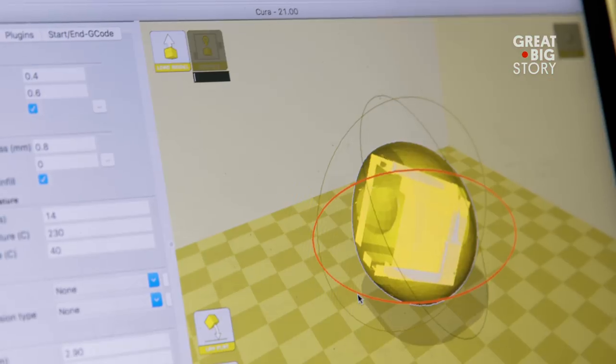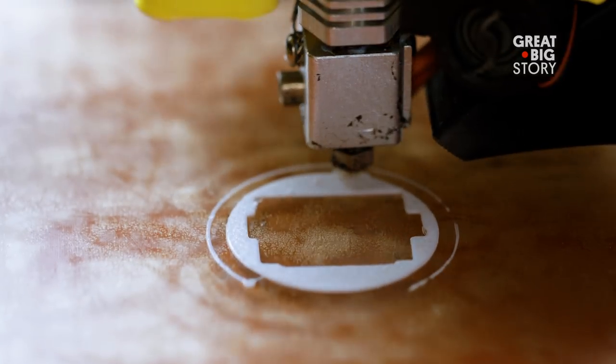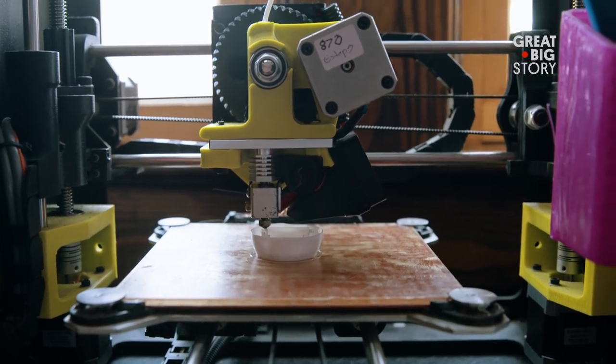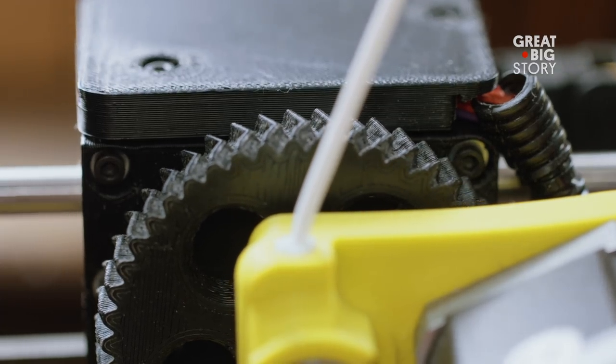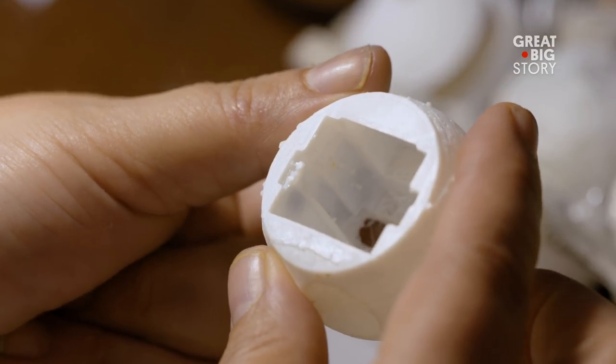But for this to work, the fake eggs have to be convincing. They have to have the right feel because sea turtle eggs are kind of a little soft and squishy — they're not like chicken eggs. We've been using a 3D printer and a kind of flexible plastic, but they still don't look quite right.